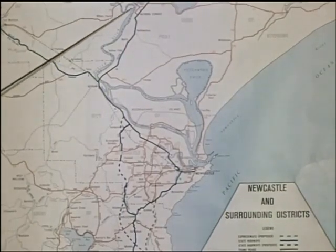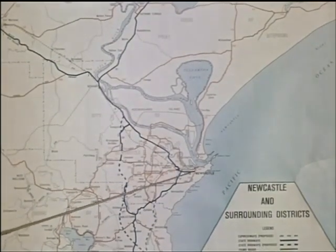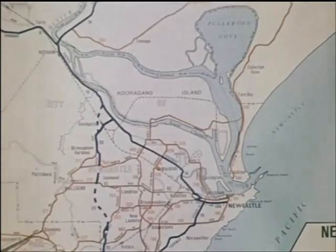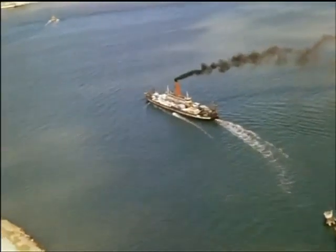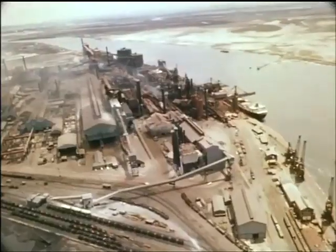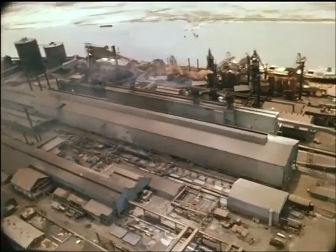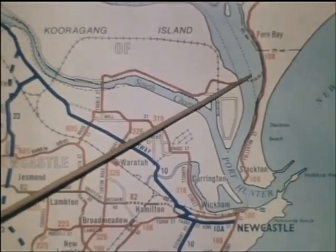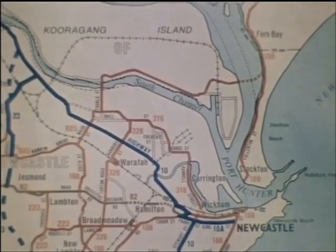As the Hunter approaches the sea, with Newcastle at its mouth, the river divides into two channels, forming Coorigang Island. Until recently, the road route from Newcastle to its northern districts involved a considerable detour inland as an alternative to a vehicular ferry service between the city and Stockton. With the growing importance of Newcastle and the rapid industrial development in the area, including Coorigang Island itself, the volume of traffic was increasing beyond the capacity of the vehicular ferry service. The new Stockton Bridge over the north channel of the Hunter River provides a much improved route from Newcastle to its northern districts, and eliminates the need for the ferry — a saving of three quarters of a million dollars a year.